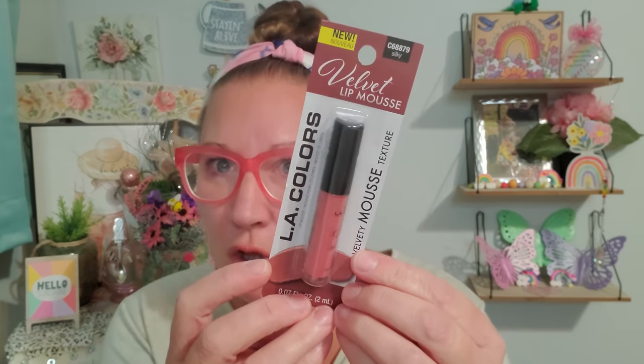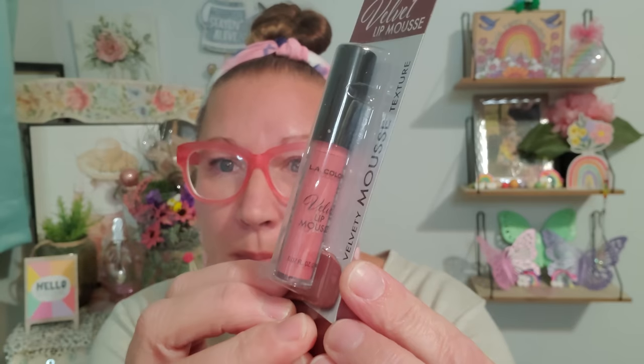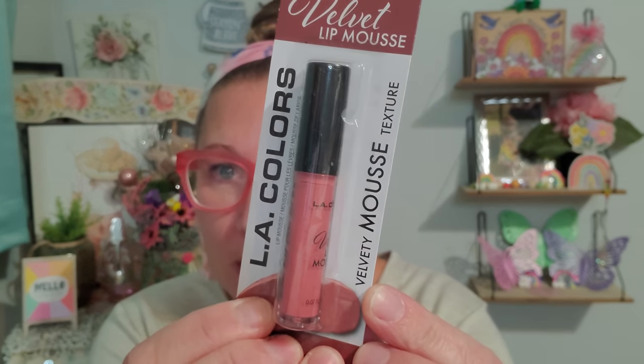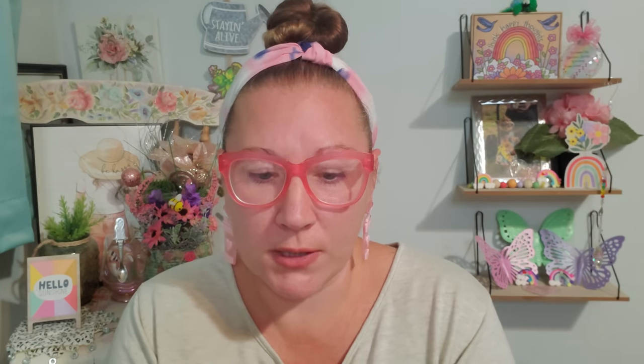Then look at this jazzy one – this is a velvet lip mousse and it's called Silky. The color is just a beautiful gorgeous pink that is shimmery and shiny looking, and I can't wait to feel the mousse on my lips. LA Colors put out a bunch of brand new stuff that I can't wait to give a shot.